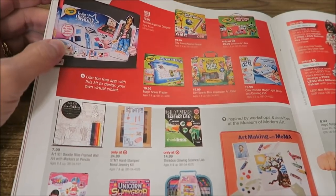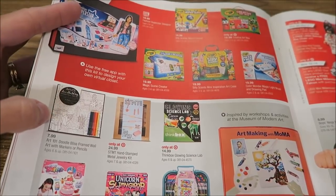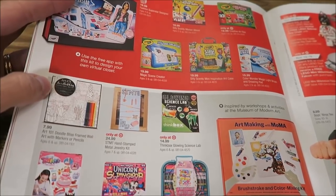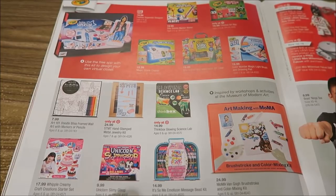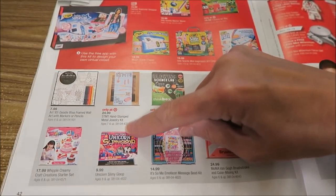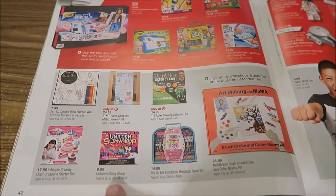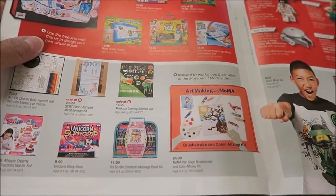Then they have Crayola — just like Toys R Us but showing some different ones. There's also what looks like a more adult coloring set because it's a lot more detailed. And I found a typo in the Target catalog — it's called Unicorn Slimey Goop but they printed it as Uniclorn, C-L-O-R-N, Slimey Gloop. I've never heard of Unicorn Slimey Goop — that sounds really, really weird.